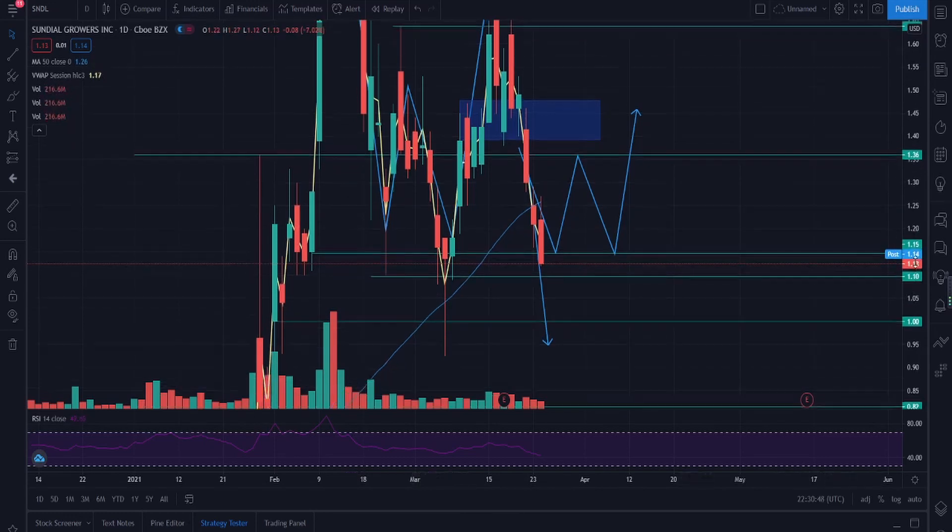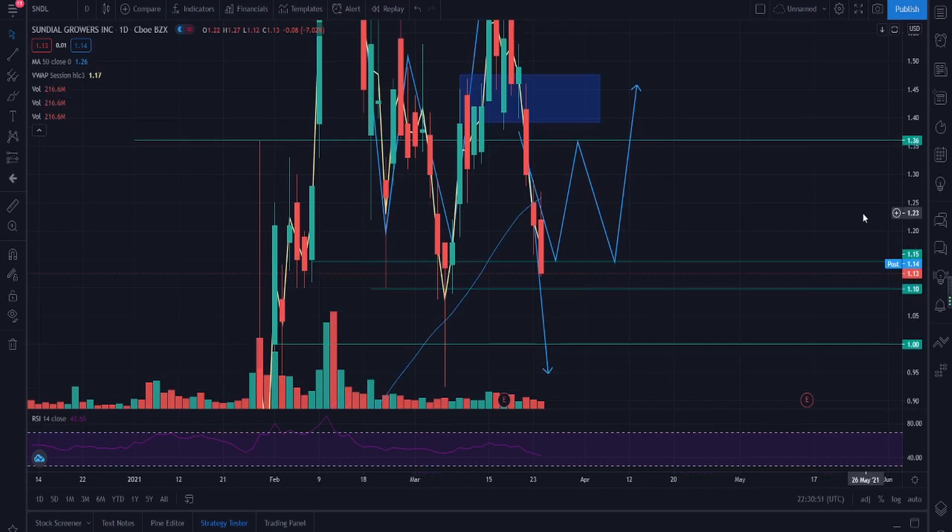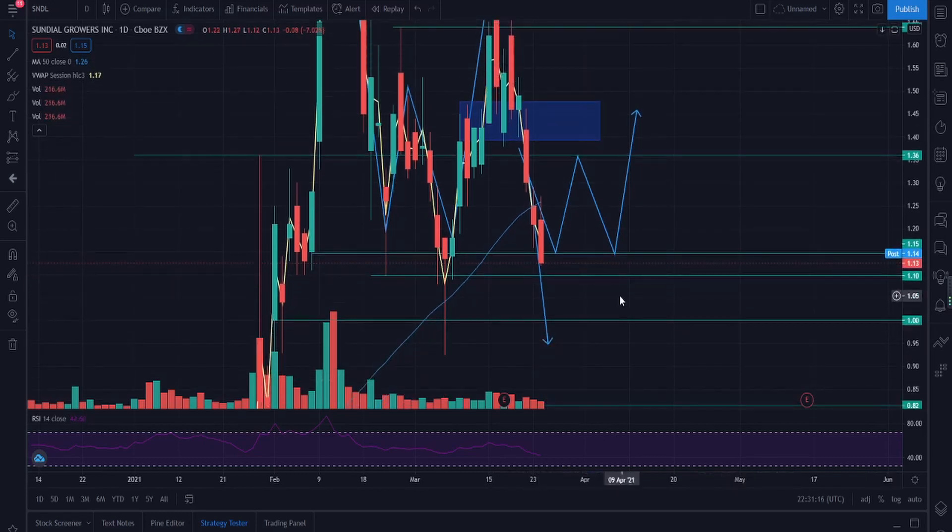SNDL closed at a market price of $1.13 today. Previously I outlined two possibilities: either holding at $1.15 and bouncing up before making a double bottom, or dropping down toward the $1.00 price range. The reason this is happening is people understand there's going to be a stock sale soon that will dilute shares. The overall market also pulled back heavily today, so SNDL wasn't the only stock with a heavy fall — many big stocks also dropped significantly.